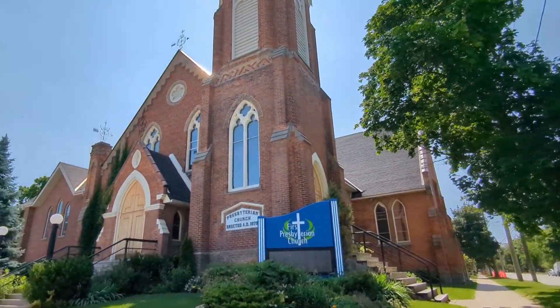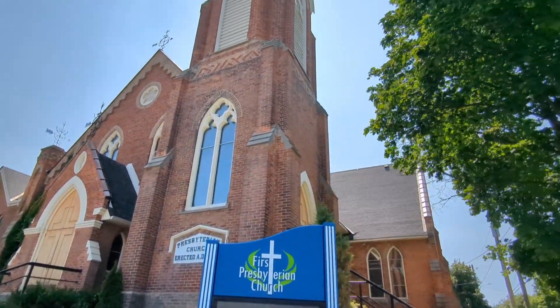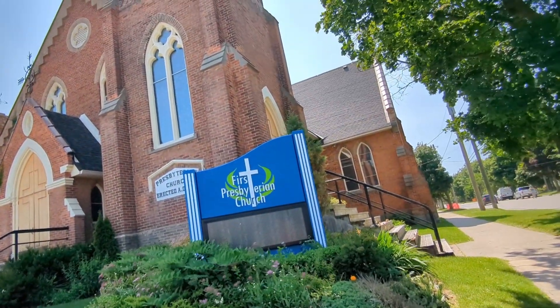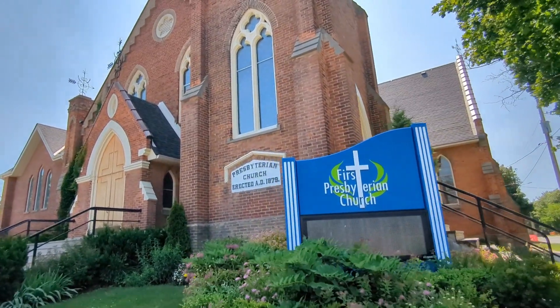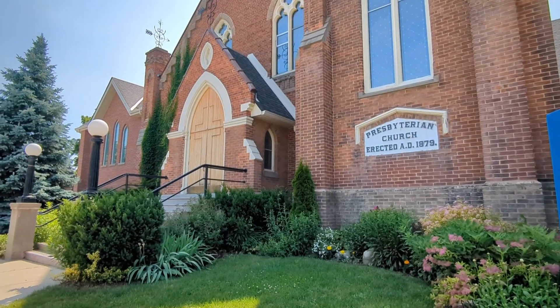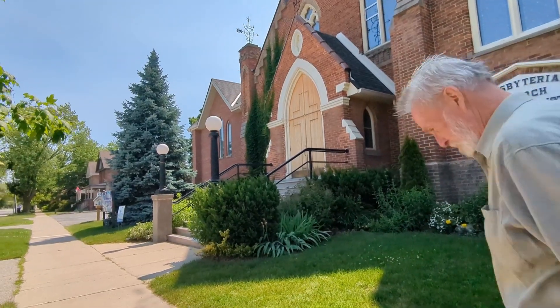Presbyterian Church. Hello! Wow, look at the steeple, it's so high up. They're all original. Oh wow, you allow if we can get in — interesting, that's good.